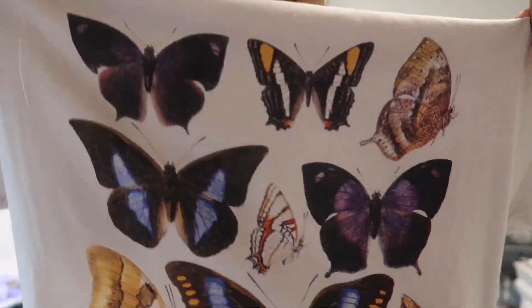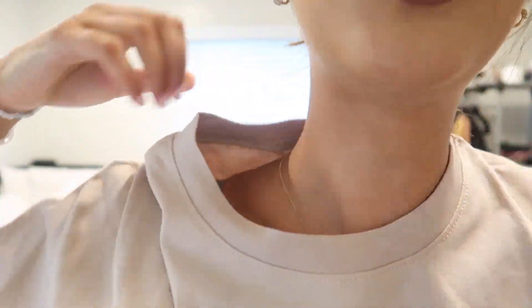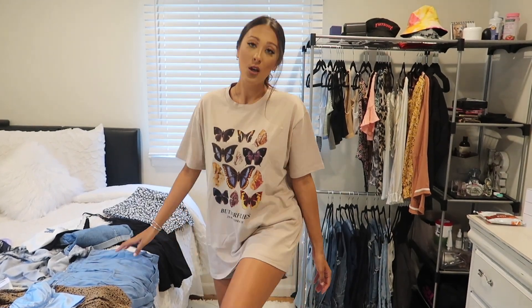I have pretty much everything that I'm trying on laid out on my bed, so don't think my room is messy — it's just all my clothes. We're just going to jump right into the video. This is my favorite shirt that I got, and I'm trying everything on for the first time besides maybe like two things. It's a butterfly shirt with cute little butterflies on it, and on the bottom it says 'butterflies in my stomach.' It already comes oversized — this is a size small. You can wear this however you choose, but I'd probably wear it with shorts and some white Nikes, or maybe tuck it in. This is my favorite.